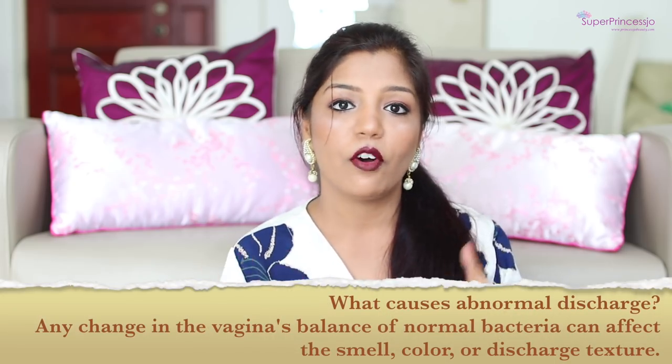The next important thing about vaginal discharge is why we have it. I've already mentioned it keeps our vagina healthy. The second important thing is that it also helps in the reproduction cycle of females. When a sperm enters your body, the vaginal discharge helps the sperm travel to the uterus and the fallopian tube, taking it close to the ovum so that it can get fertilized. This is a very natural process, and you don't have to be shy about it.